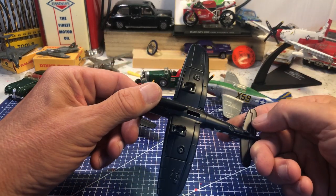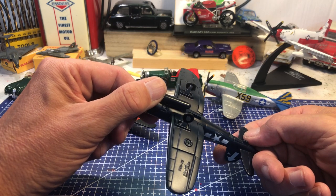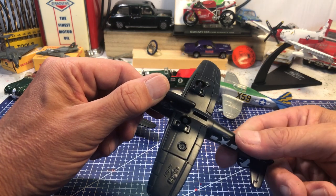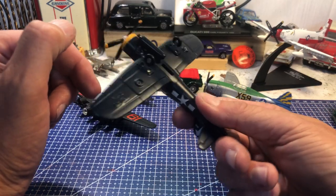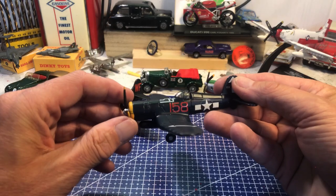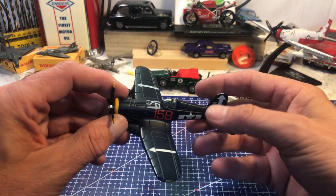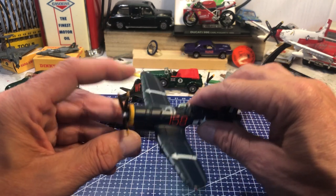F4U Vought Corsair, made in China by Maisto. It's an F4U-1D — you can just see that on the wing tip. A lovely example, and I think these did stay in service in the Vietnam War in some role as well.